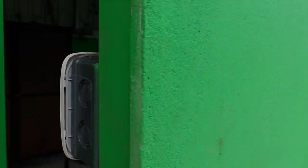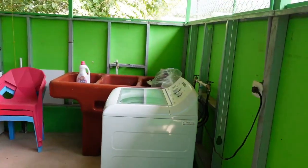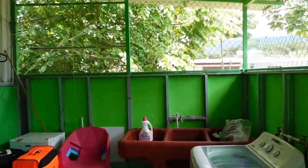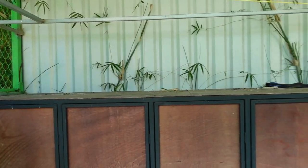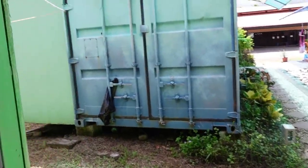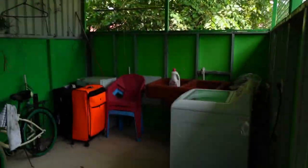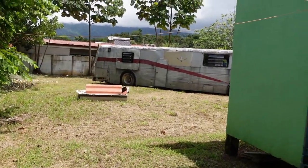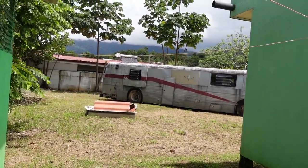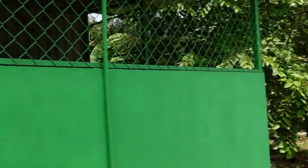There are three units here and we all share this laundry facility — two people in each unit, so six of us share it. Inside this open-air laundry facility there's a washer, a wash tub, and a clothesline inside. We're in the rainy season and it rains every day, so it's nice to have the clothesline sheltered. There's an old bus parked over there that they're going to be renovating into another rental spot.